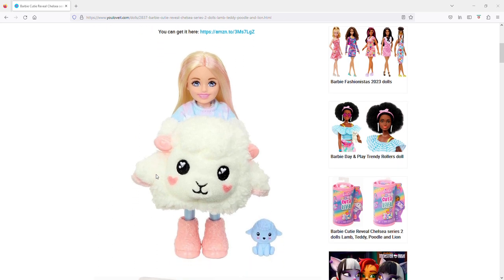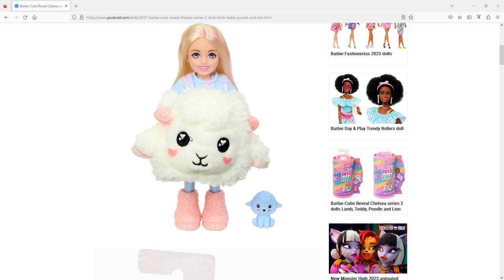Here they are, and sometimes Chelsea's face looks a little creepy to me — these ones are kind of giving me that vibe. I'm going to have to look at the ones from the jungle series, the first Cutie Reveal Chelsea series. I only got the toucan but I liked the elephant best, and there was a monkey and a tiger that kind of gave me Lisa Frank vibes, so I was always tempted to get that one.